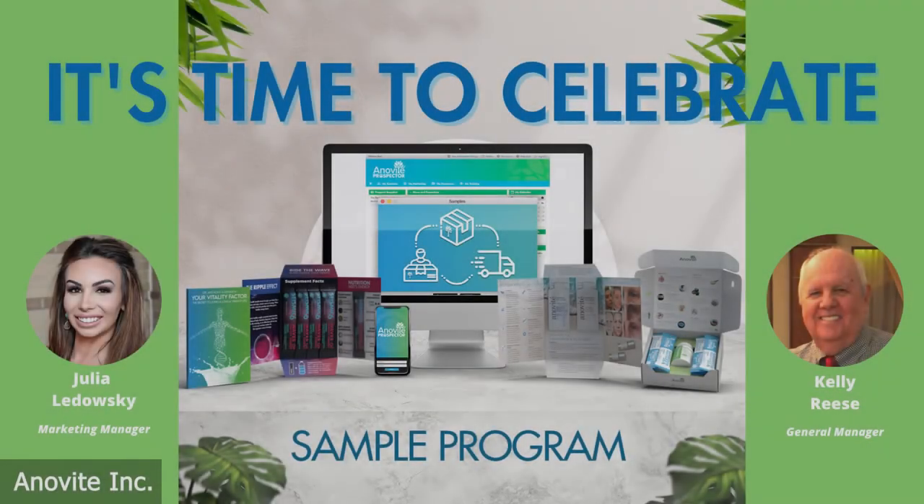Good evening, Inovitay Nation. Welcome to your Inovitay Sample Program Relaunch Event. My name is Julie Ledowski, Inovitay's Marketing Manager and Moderator for this evening. Thank you so much for tuning in on this special webinar. I know this is what you all have been eagerly waiting for, and I can tell you it is well worth the wait.